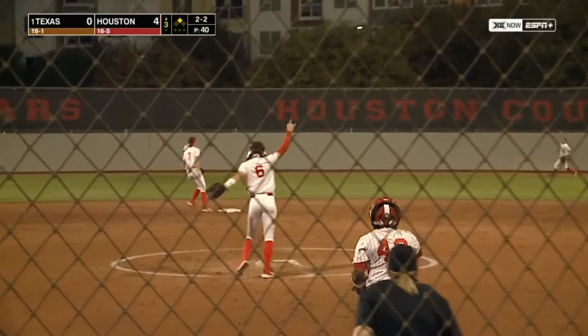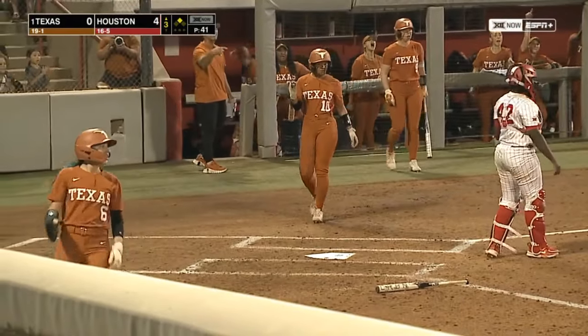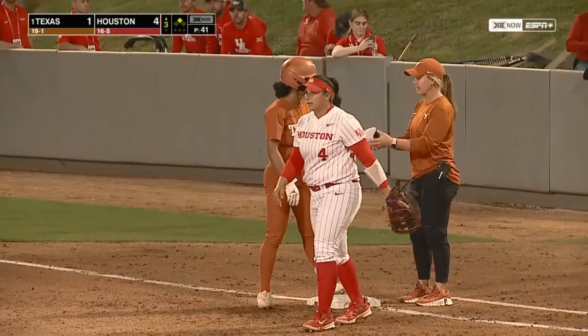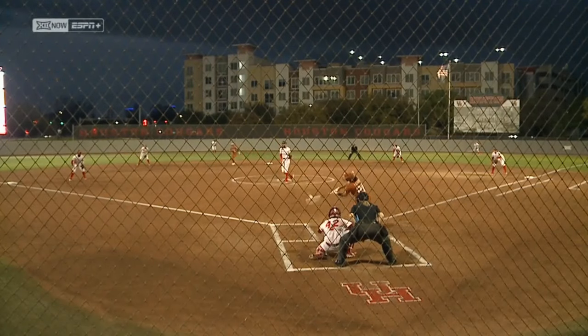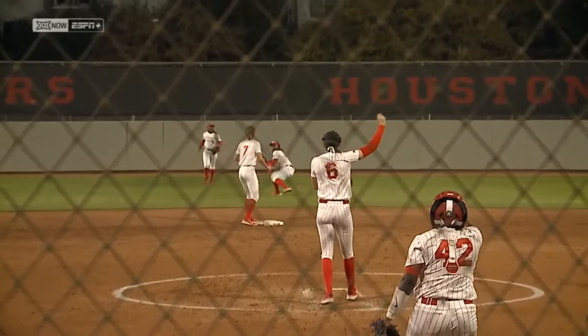There's a hard ball up the middle off the glove of Boutte, and Texas is on the board! Dayton comes in on the hard ground ball from Caden Henry. This is a great at bat by Caden — off Boutte's glove, and able to score Bella Dayton from second for their first RBI of the game.